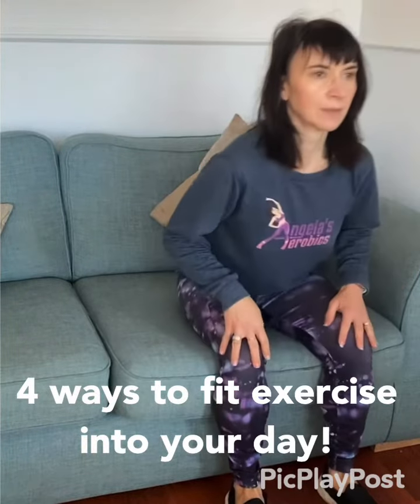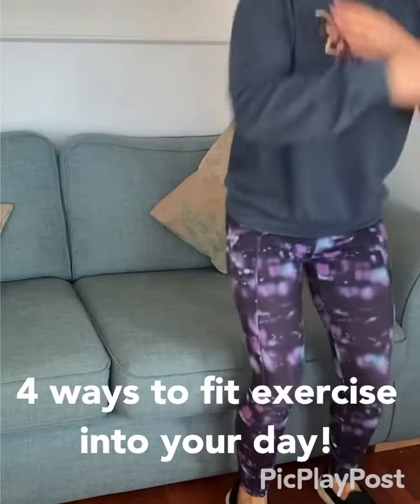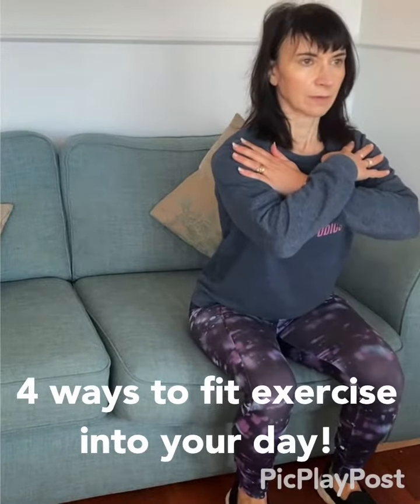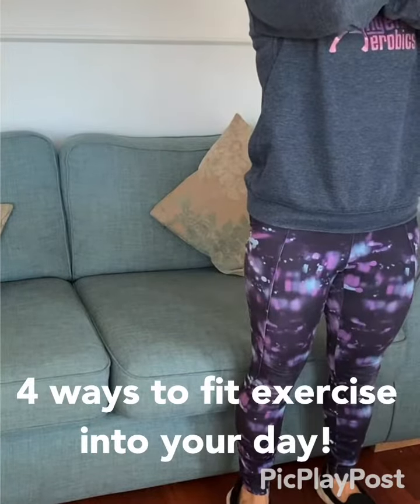When you're sitting watching TV, why not do some sit-to-stand and work that lower body, strengthening up — just before you're ready to sit and settle, or just before you're ready to get up and move on, you can fit these in.